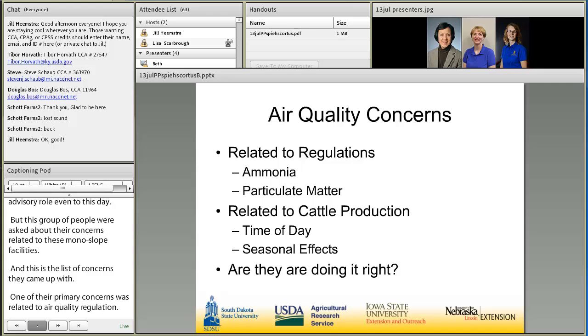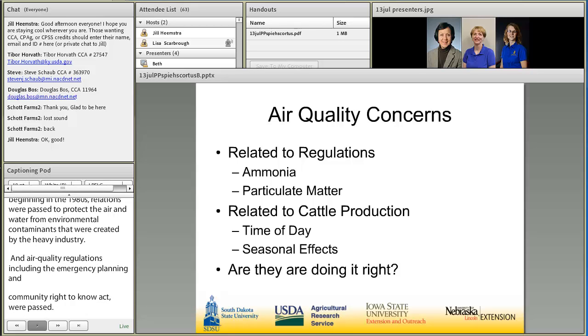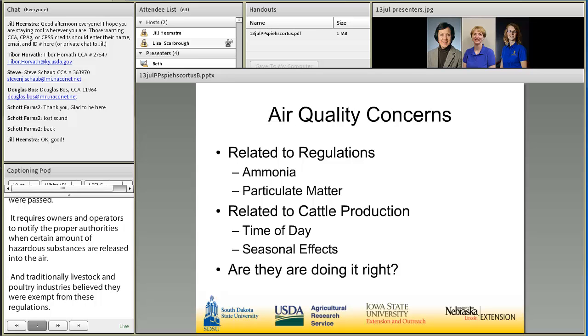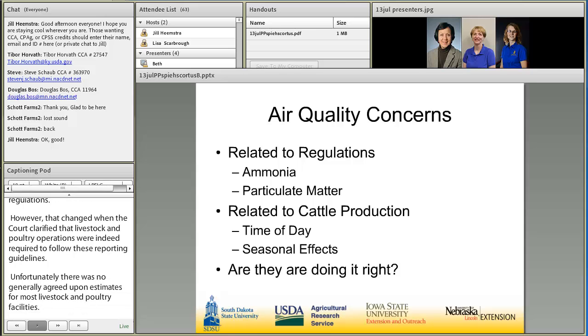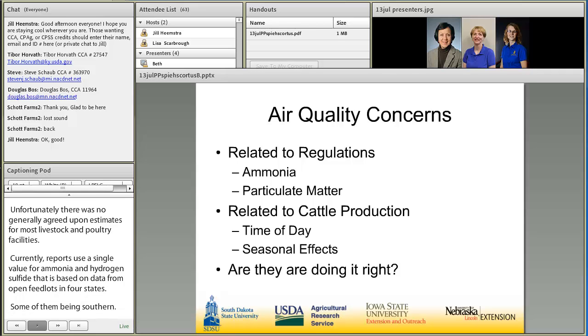Beginning in the 1980s, regulations were passed to protect air and water from environmental contaminants created by heavy industry. Air quality regulations including the Emergency Planning and Community Right to Know Act, commonly called EPCRA, were passed. EPCRA requires owners and operators to notify proper authorities when certain amounts of hazardous substances are released into the air. Traditionally, livestock and poultry industries believed they were exempt from these regulations. However, that changed when the courts clarified that livestock and poultry operations were indeed required to follow these reporting guidelines. Unfortunately, there were no generally agreed-upon air emission estimates for most livestock and poultry facilities. Currently, reports use a single value for ammonia and hydrogen sulfide based on data from open-lot feedlots in four states, collected during the summertime — so this is probably not reflective of deep-bedded barns.